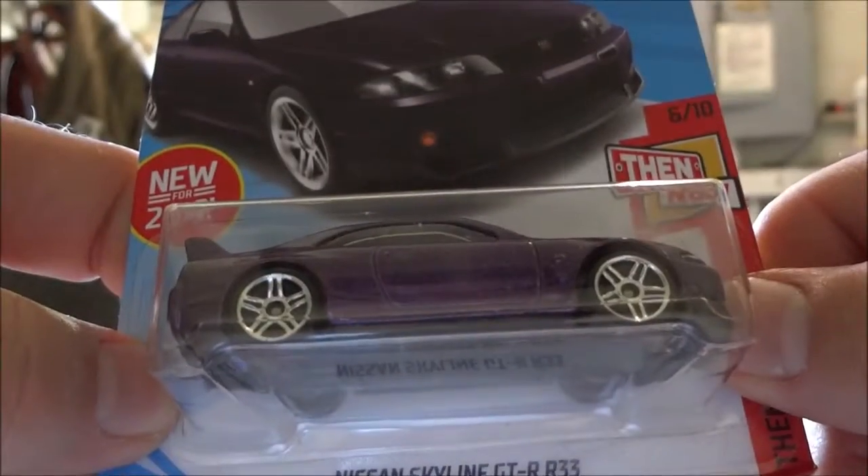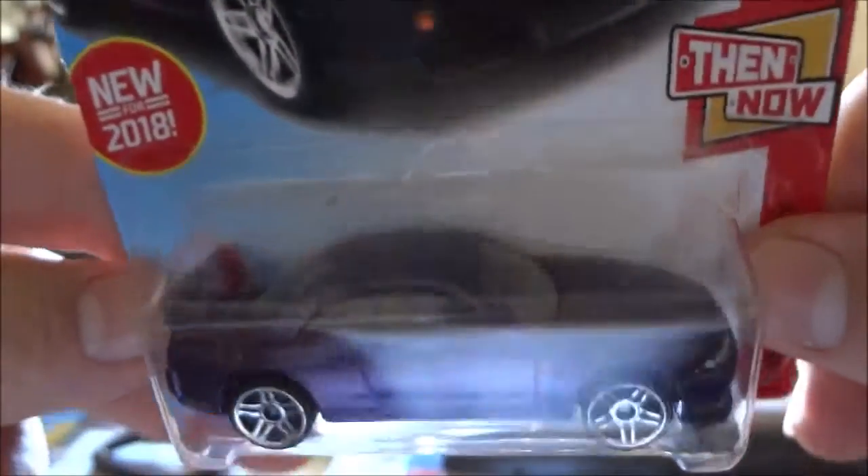I picked up the Nissan Skyline GT-R R33 because that purple is just actually awesome. I'm going to ship it to a friend in California since he loves the foreign cars. Didn't find anything on the pegs, Super-wise. Found a few more Bishops — bought a couple more, but there's no sense showing more than one. That metal atrocious dump bin — didn't see anything there out of the ordinary either.